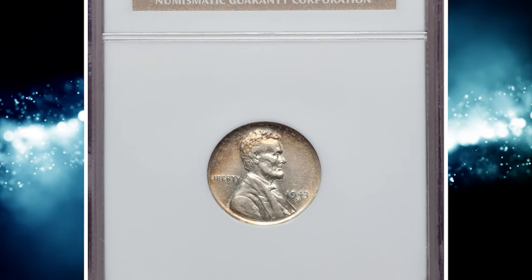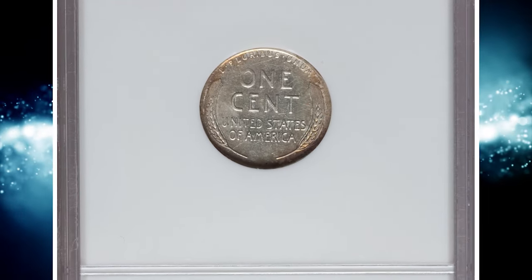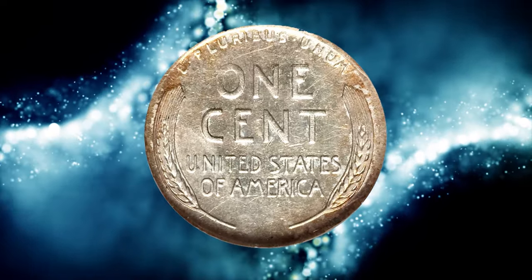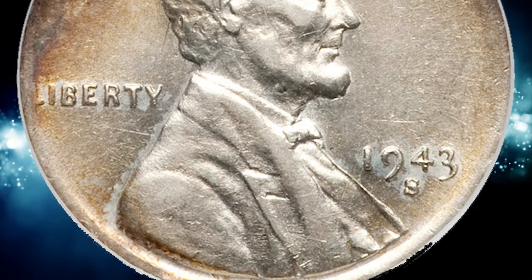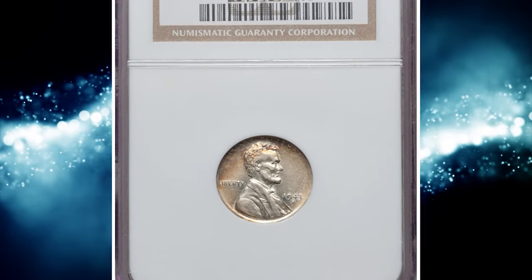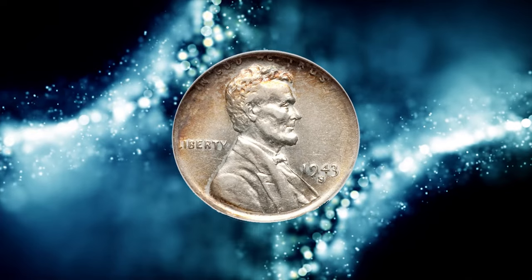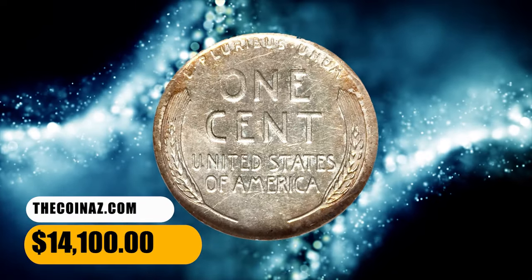Number 2. This is a 1943-S Lincoln cent struck on a type 1 dime planchet, a circulated error coin graded AU53 by NGC. Nearly all 1943-S cents were struck on zinc-plated steel planchets; a few were struck on copper planchets leftover from 1942 stock, and those are out of the price range of most collectors. This cent is struck on a 90% silver, 10% copper dime planchet. The planchet never made it through the upset mill, so incompletely struck areas of the border are nearly level with the field. The strike is generally sharp, since silver is a soft metal and a dime planchet is only slightly smaller than a cent planchet. It sold for $14,100.